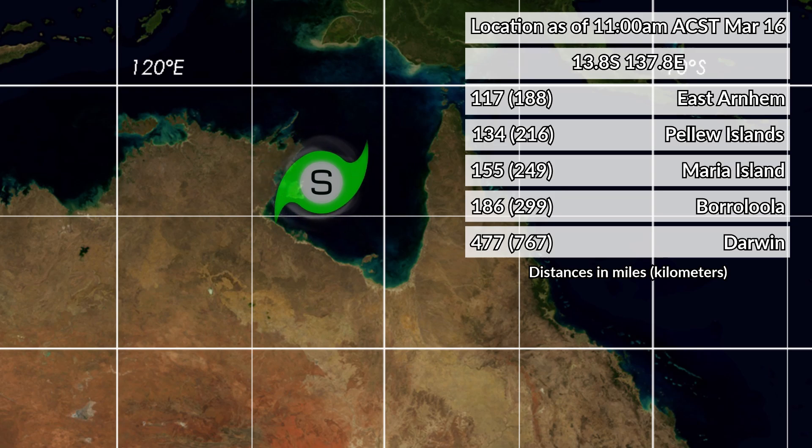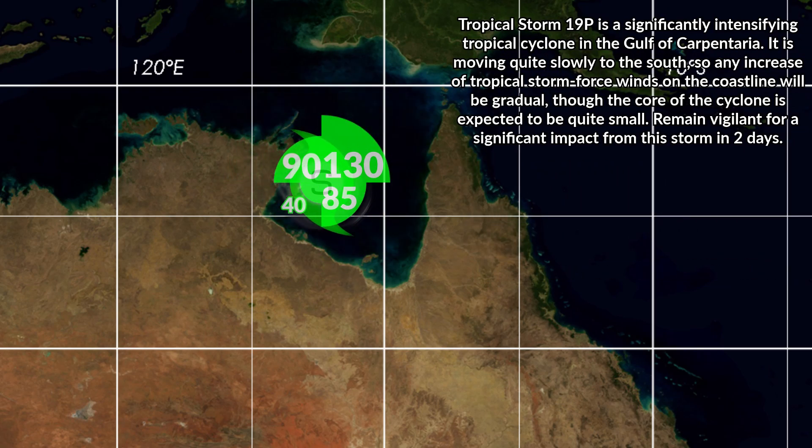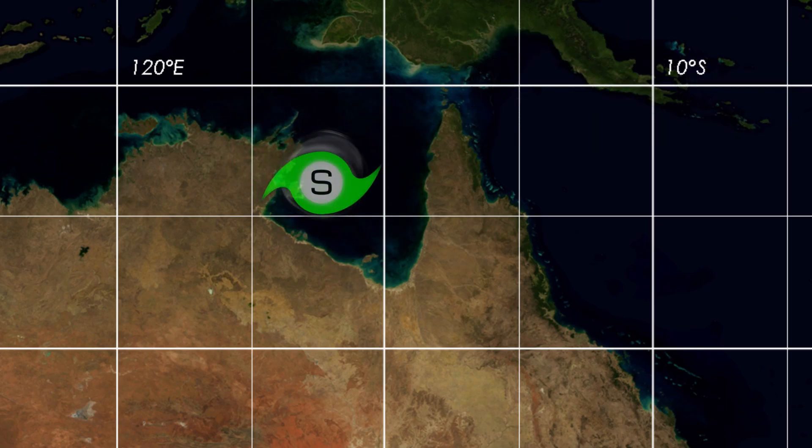At this time, it poses a pretty significant threat to portions of the coastline, as it is forecast to make a pretty significant landfall — Category 3 on the Australian scale. It is forecast to be a cyclone in about two days from now, albeit with not very much or very quick movement speed as it does so.